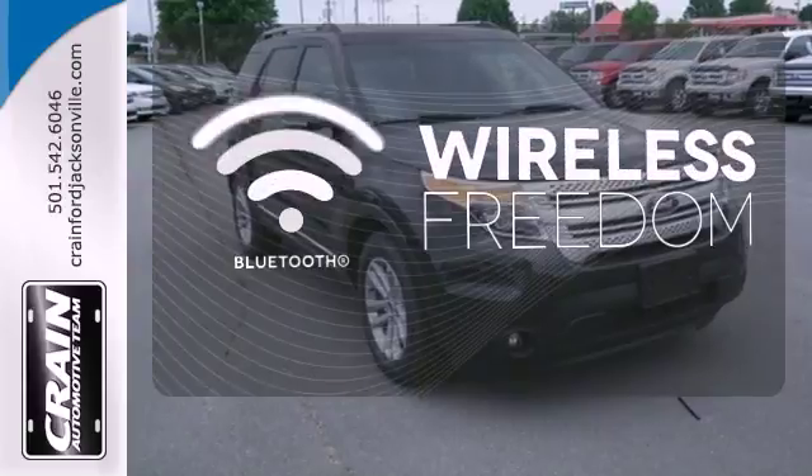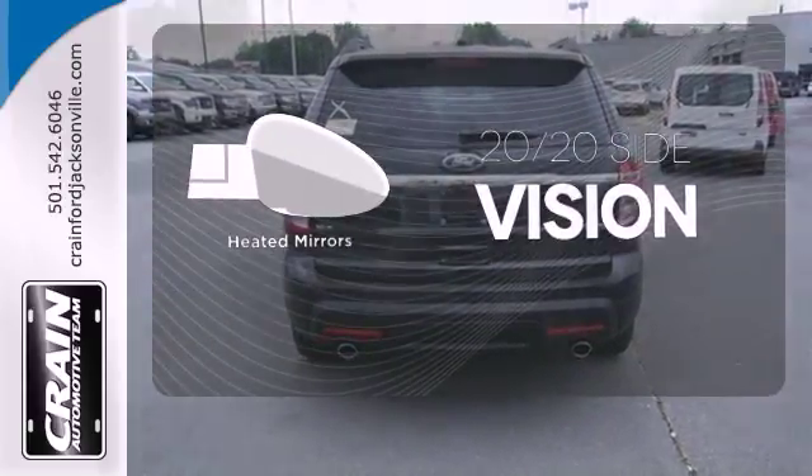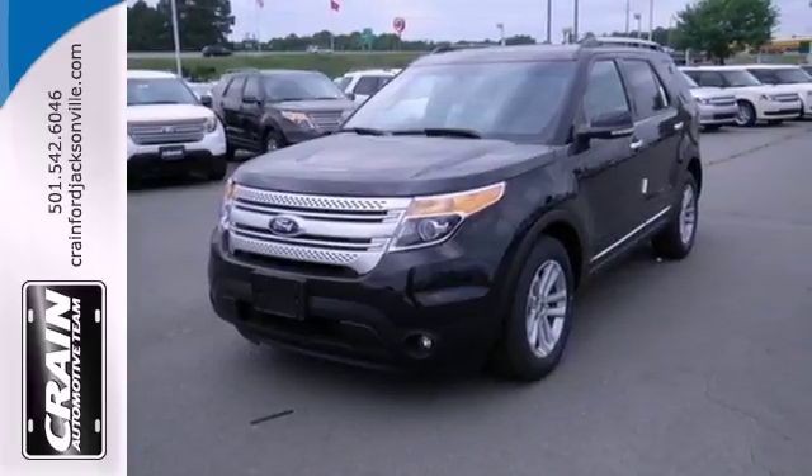You don't have to put your life on hold when you have Bluetooth. The heated mirrors let you see behind you without all the work. See this capable Explorer today.